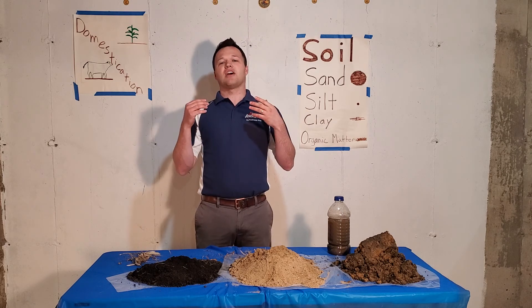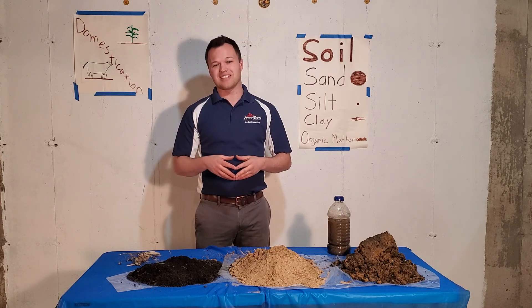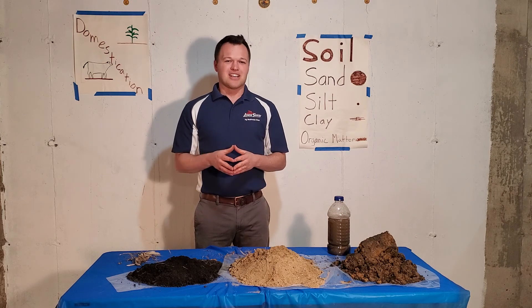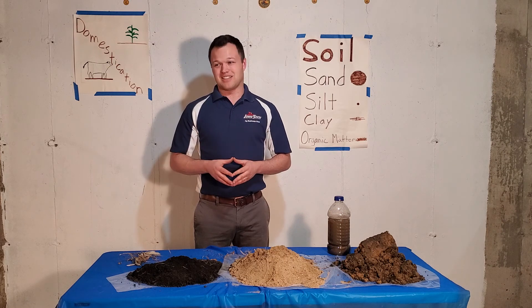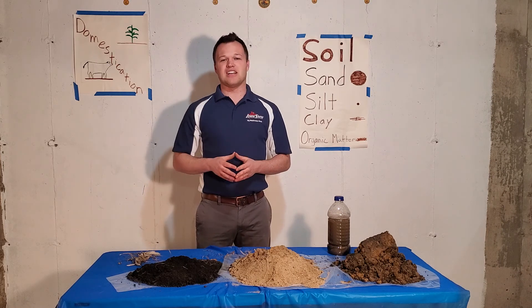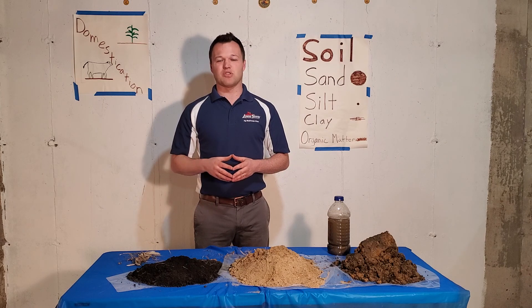I appreciate you guys watching. As of this episode, about 650 views, which tells me a lot of you have never been quarantined before. Once again, thank you for signing into Mr. Hayden's Ag Lessons and we'll see you tomorrow.